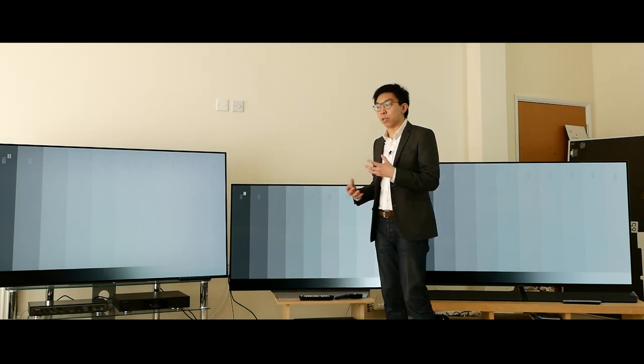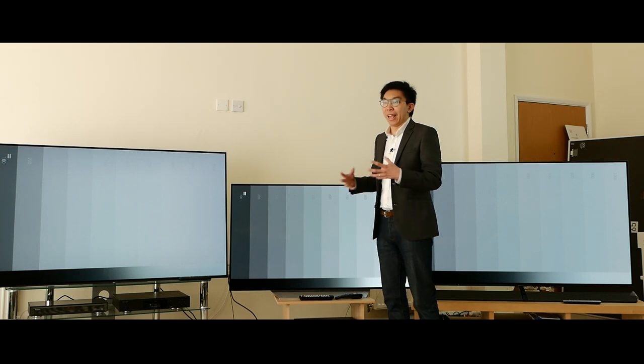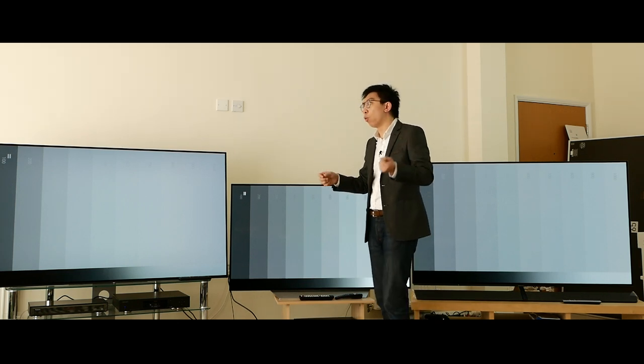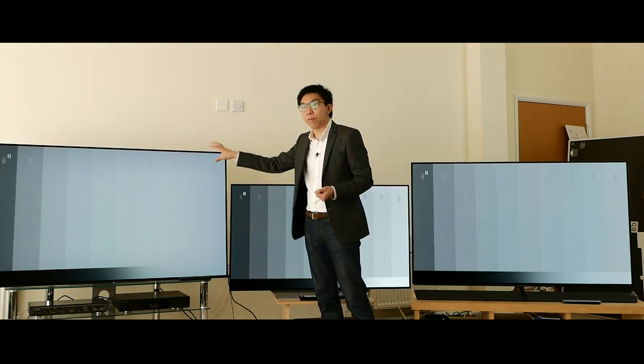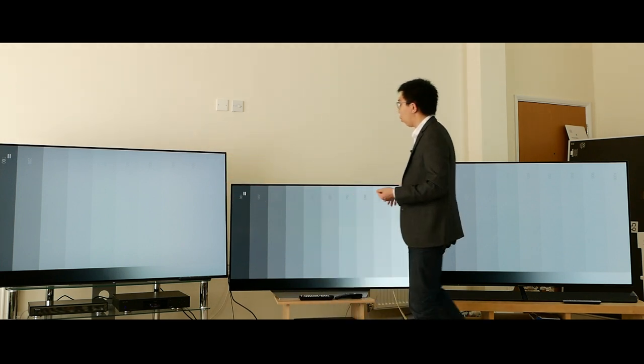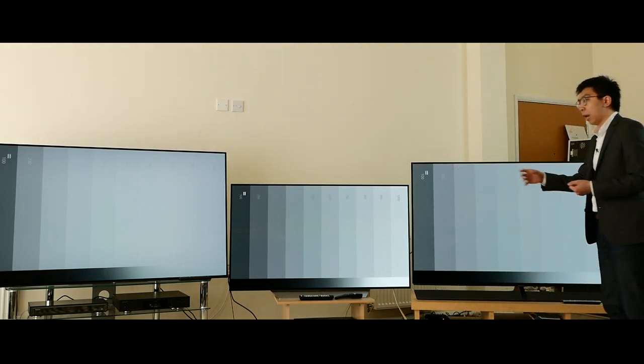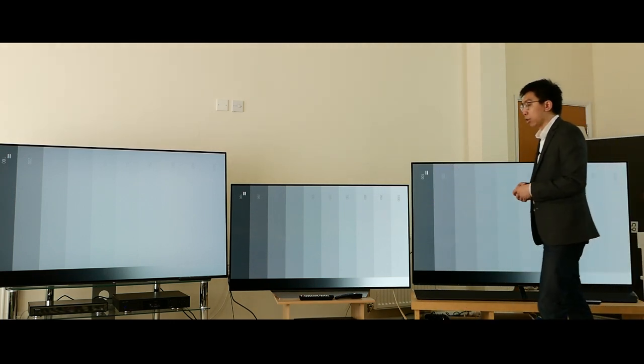The challenge with tone mapping, especially on a low-brightness display, is the balance between detail and brightness. If you want more brightness, you have to sacrifice detail. But if you want more detail, you have to sacrifice brightness — like what the LG and Panasonic are doing.